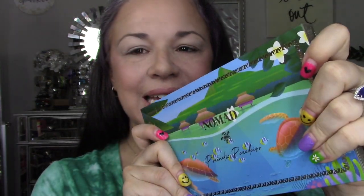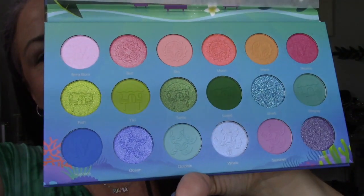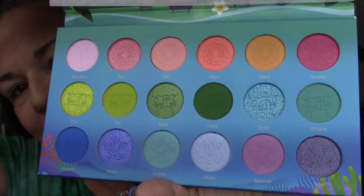Anyway, this is Nomad Cosmetics. This is their newest palette, Paradise Islands, and it is gorgeous. Bora Bora and Tahiti are the destinations. This palette launches on April the 5th, so make sure you go check it out. They have gorgeous colors here. Look how gorgeous — I can't wait to get this on my eyeballs.